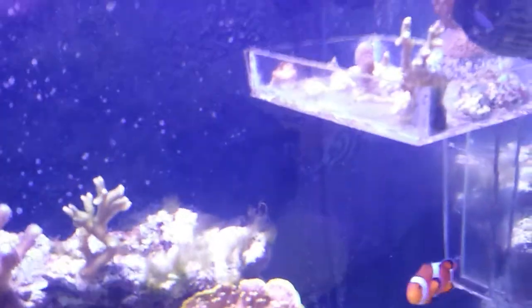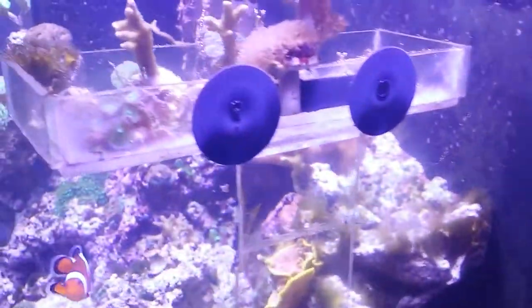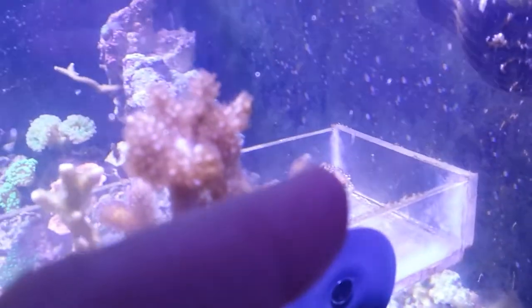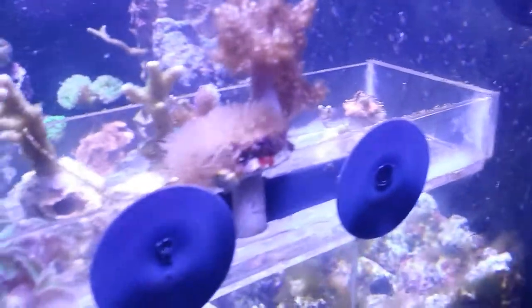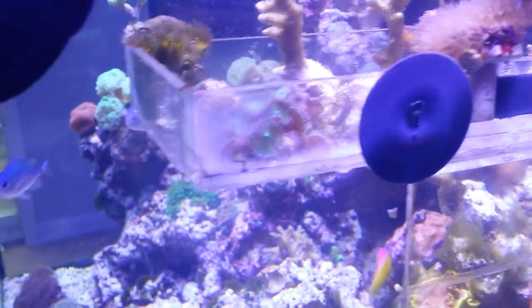First off, I built an acrylic frag rack. It's pretty neat — not your typical frag rack. I had some old pieces of acrylic and made almost like a little bin that sticks on the back. I got some pieces of coral in there. The acrylic is pushed up a little bit on each side — it's like a container that holds frags, but there's also flow that comes in through the bottom and keeps everything moving.